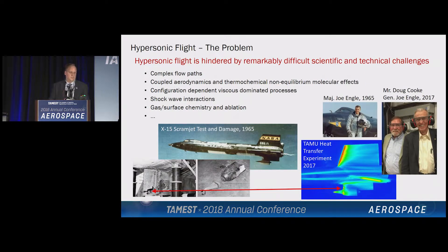Let's talk about hypersonic flight. What is the problem with hypersonic flight? It's a remarkably challenging environment — extreme temperatures, you want lightweight materials that can handle extreme temperatures. The flow paths are exceedingly complex. The aerodynamics are coupled to thermochemical non-equilibrium processes, which involves molecular modeling, molecular dynamics, and finite rate chemistry. All of this is configuration dependent. You have shock interactions, and you also have gas surface chemistry. All of these things are happening at one time.